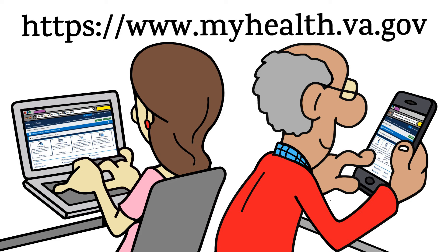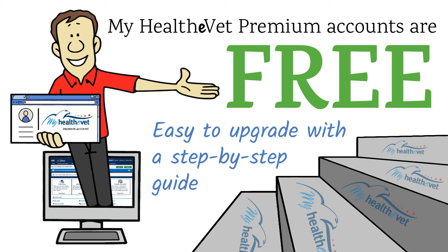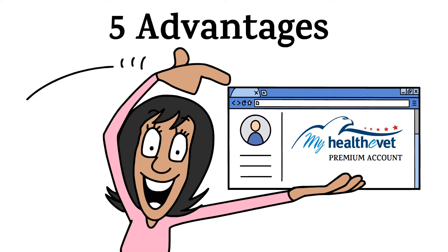And here's more good news. My Health eVet premium accounts are free. Plus, upgrading to a premium account is easy with a step-by-step guide to follow. Let's take a closer look at the five advantages for you when you upgrade to a premium account.